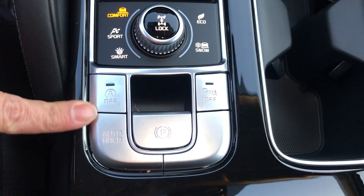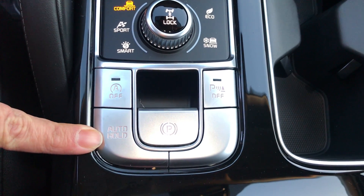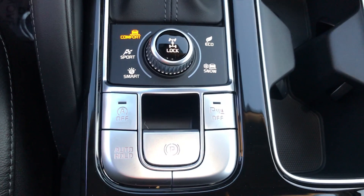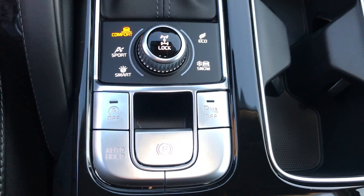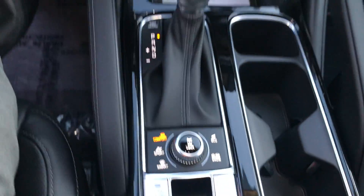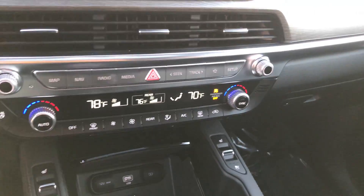You have your auto stop/start, auto hold which is a great feature, and your parking brake. And then since this does have a 5,000 pound towing capacity, if you are trailering something you'd want to turn that rear parking sensor off so it doesn't drive you nuts as you're going.